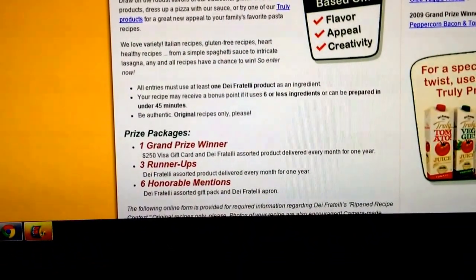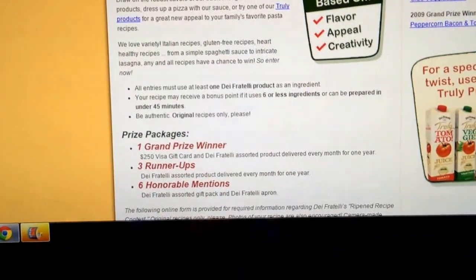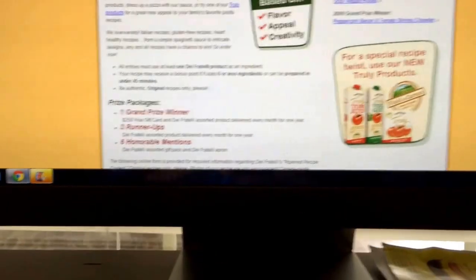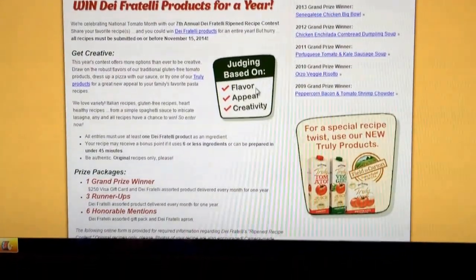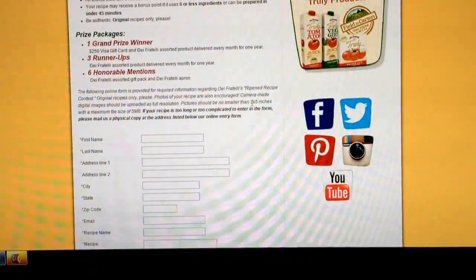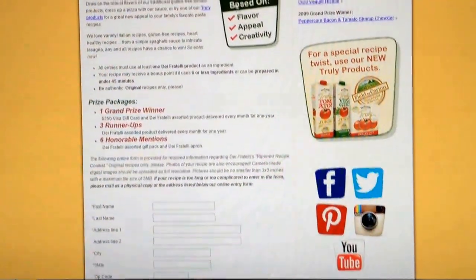Third runner-up gets Dave Fratelli assorted products delivered every month for a year. Six honorable mentions get an assorted gift pack and a Dave Fratelli apron. Anyway, you've got to hurry because the contest deadline is November 15th.